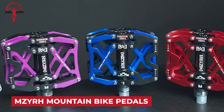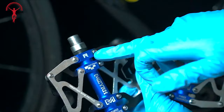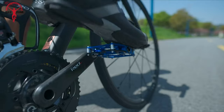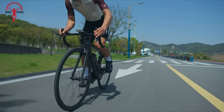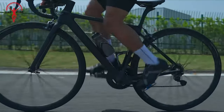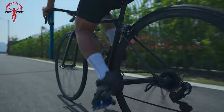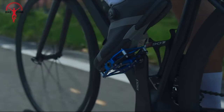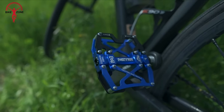MN-Z-R mountain bike pedals are known for their ultra-strong and colorful CNC machine design, offering durability and style for mountain biking enthusiasts. The pedals feature a non-slip design with a wide platform, providing a comfortable and secure grip for riders. Users love their smooth spinning capability, and the overall satisfaction with the grip and width. These pedals have been positively reviewed on various platforms, where users praise their performance and build quality.